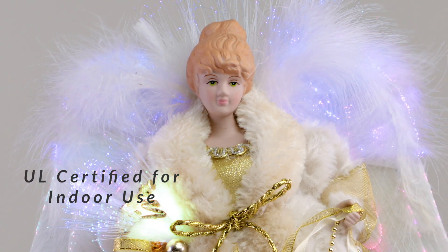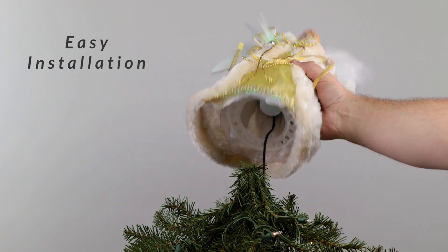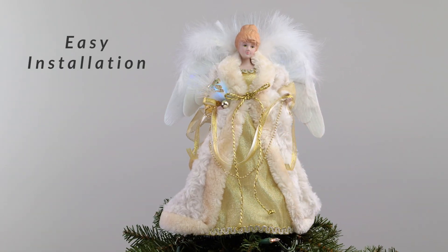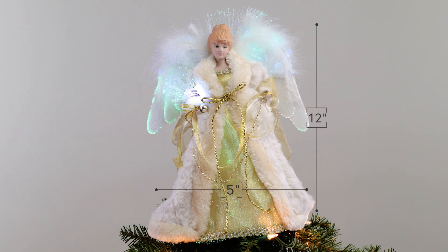The highlight of this piece is the mesmerizing color-changing fiber optic wings and dress, which continuously shift through a spectrum of vibrant hues. This angel also comes with a reinforced clear plastic cone for easy attachment to your tree or to grace any tabletop.